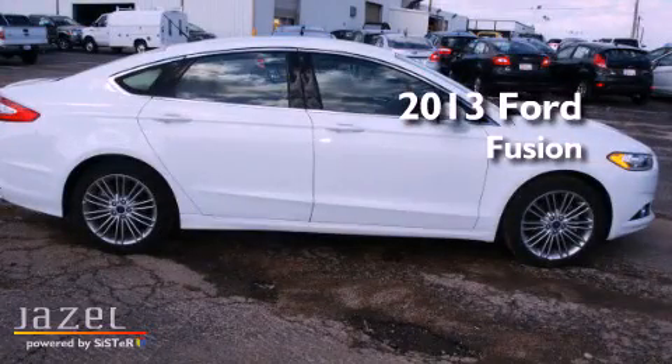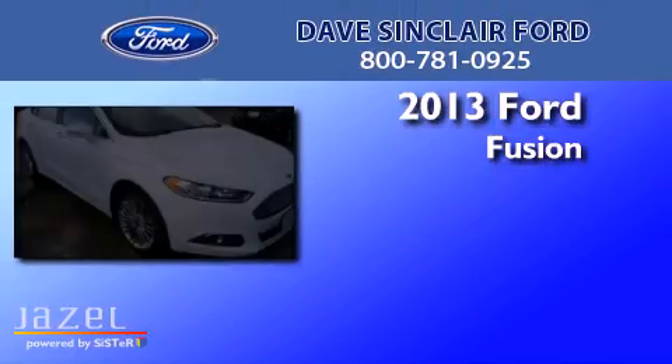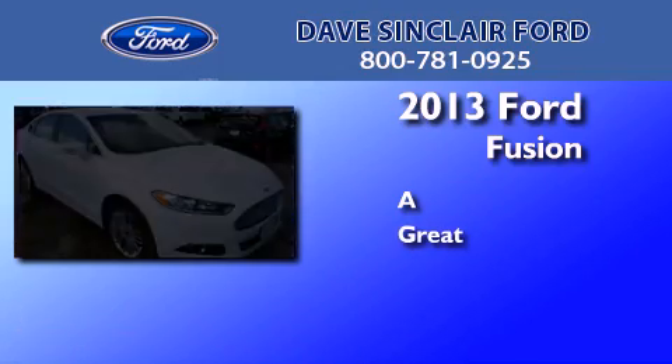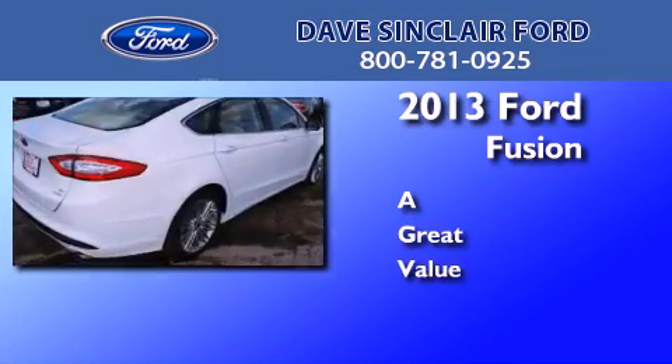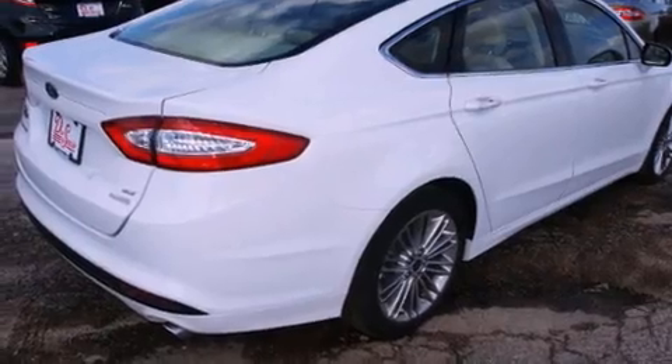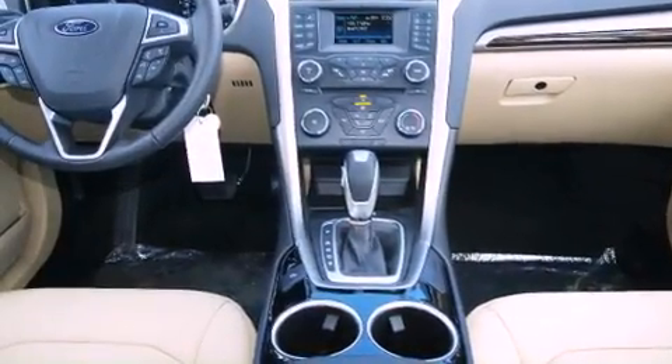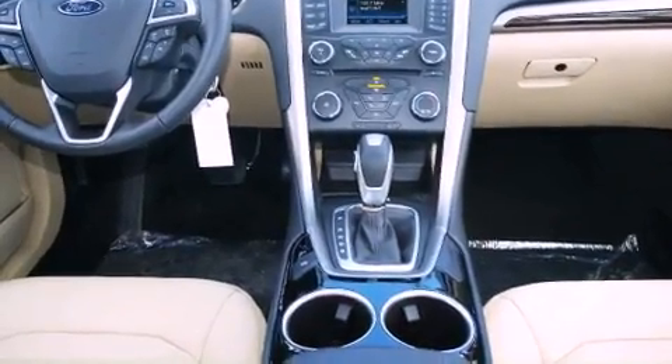This is a brand new 2013 Ford Fusion. Its top features include a turbocharger, a low tire pressure indicator, satellite radio, aluminum wheels, and traction control and stability control systems.